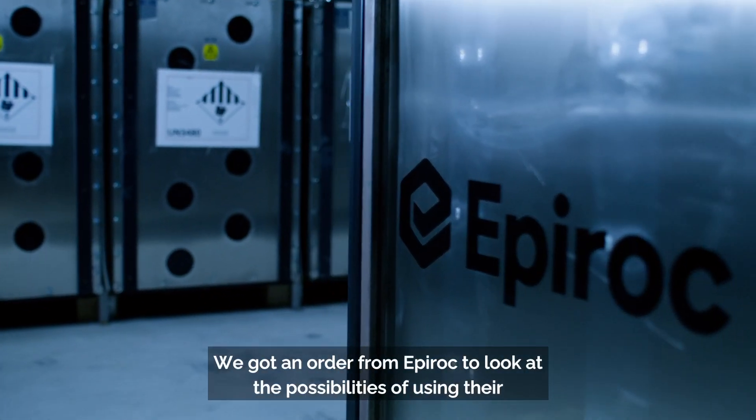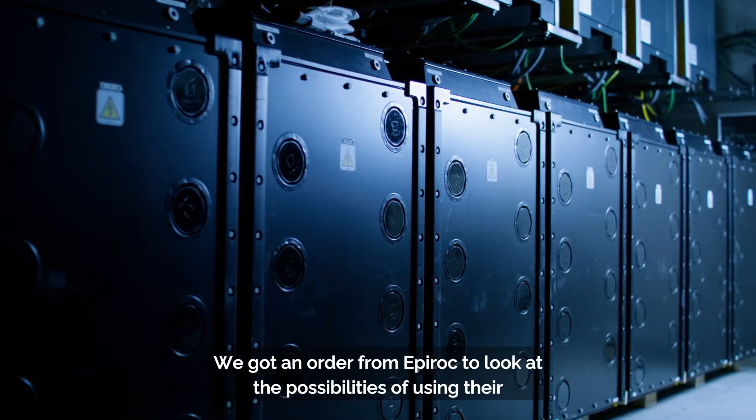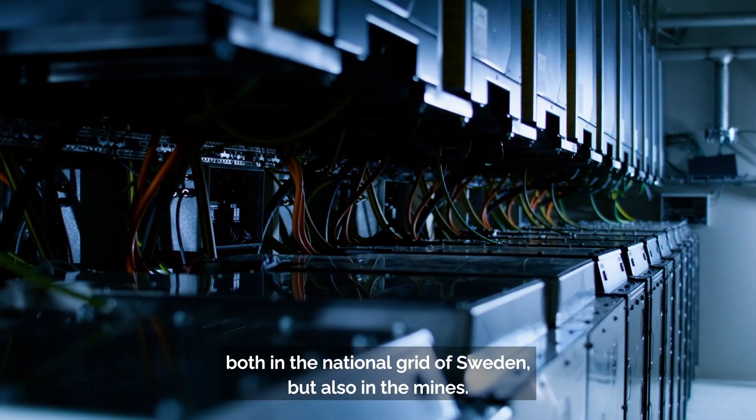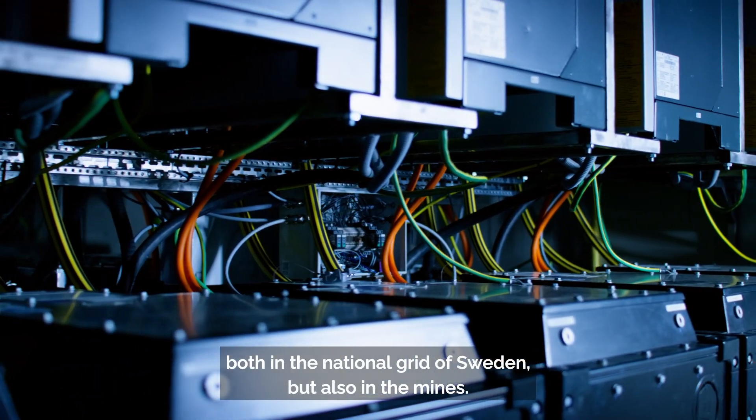We got an order from Epiroc to look at the possibilities of using their batteries in Second Life applications, both in the national grid of Sweden but also in the mines.